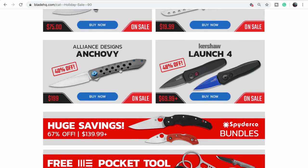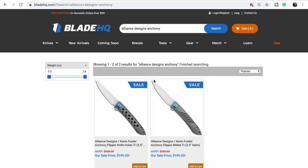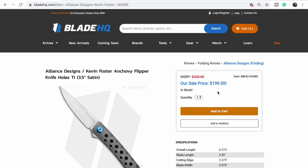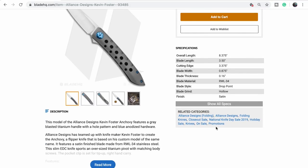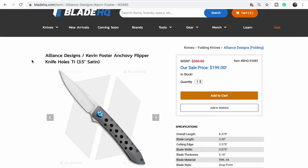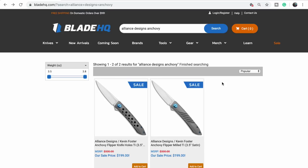We were just checking out Alliance Designs at the New York Custom Knife Show — they had these there. I can't tell the standard price, but Alliance Designs are a premium knife. Really nice — we can vouch for those.